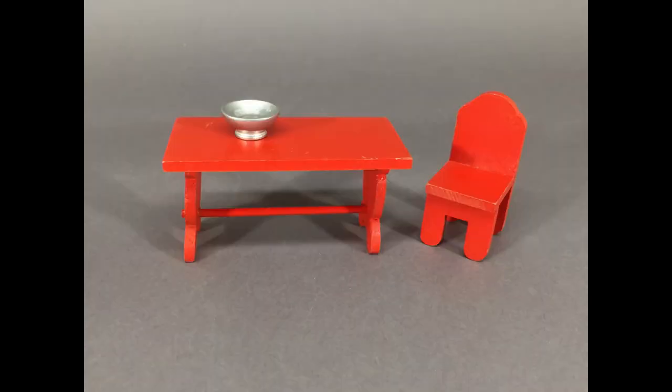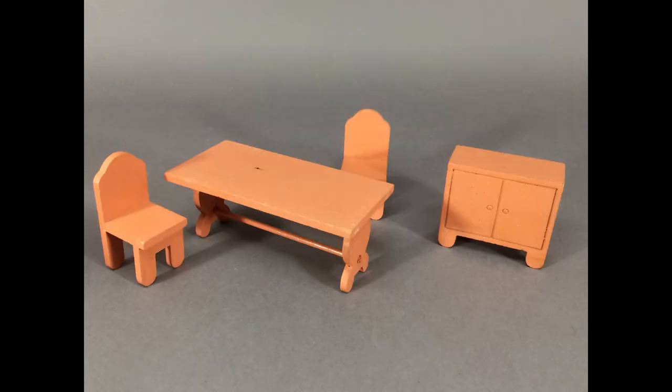And the dining room. I didn't get the living room pieces that went with the set. I also got another Strombecker dining room set — this one has a larger table and a buffet.